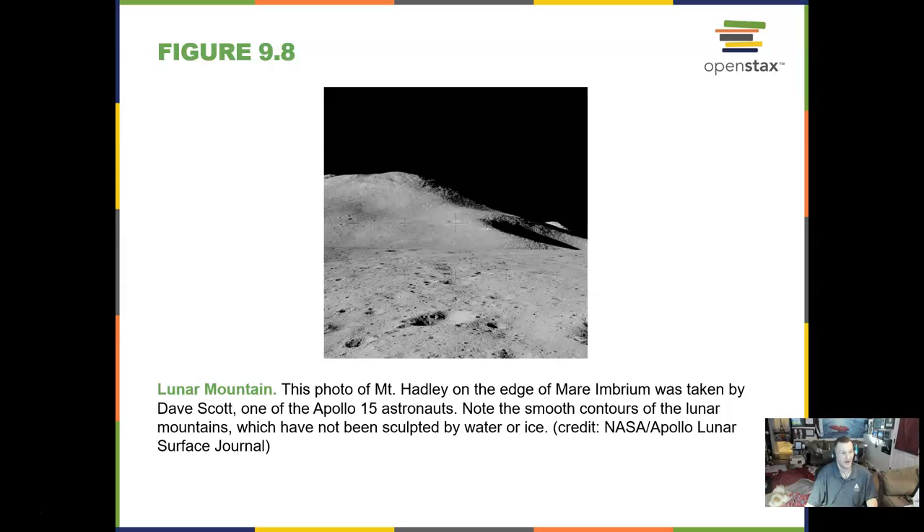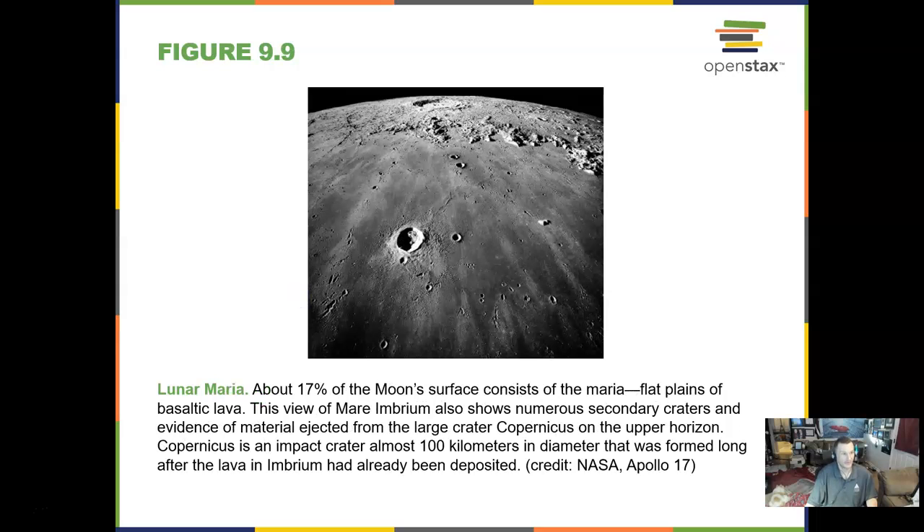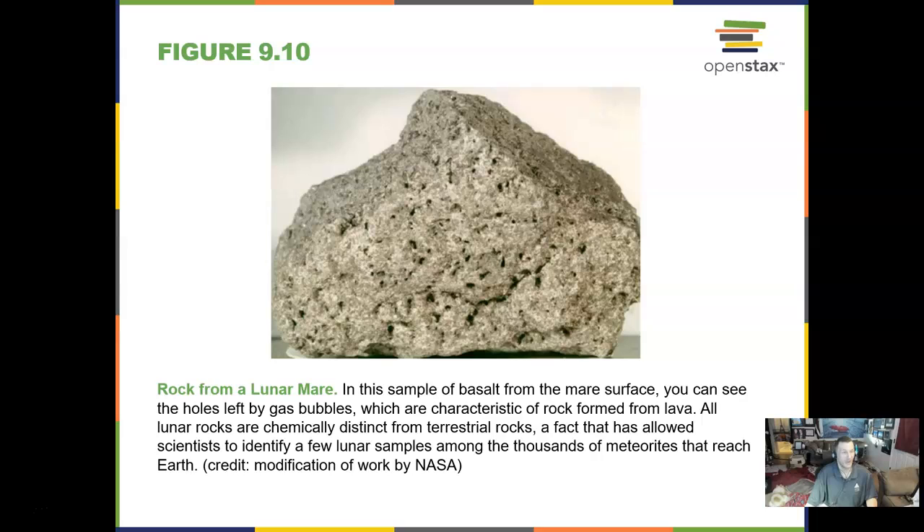Dave Scott on Apollo 15 took an image of a lunar mountain. Here's a great picture of the maria, and a rock from the lunar maria — a sample of basalt. That means this is magma rock, heated up and filling in those lava plains. We know from going to the moon and analyzing that rock that it's basalt — the same type of rock you would find in Hawaii.